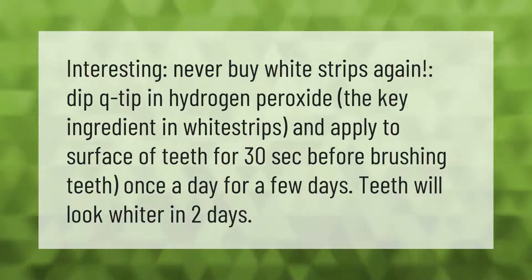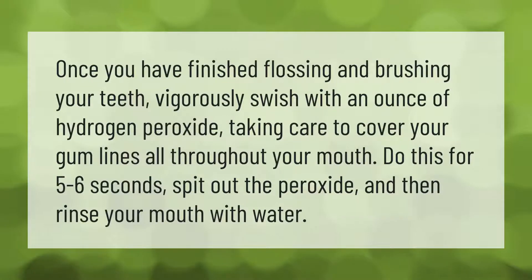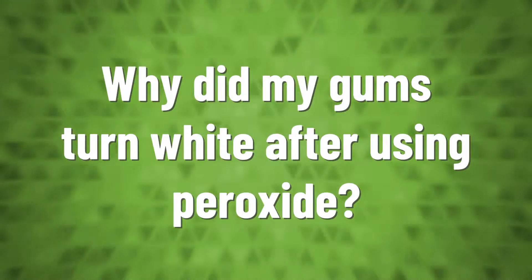Once you have finished flossing and brushing your teeth vigorously, swish with an ounce of hydrogen peroxide, taking care to cover your gum lines all throughout your mouth. Do this for five to six seconds, then spit out the peroxide and rinse your mouth with water.